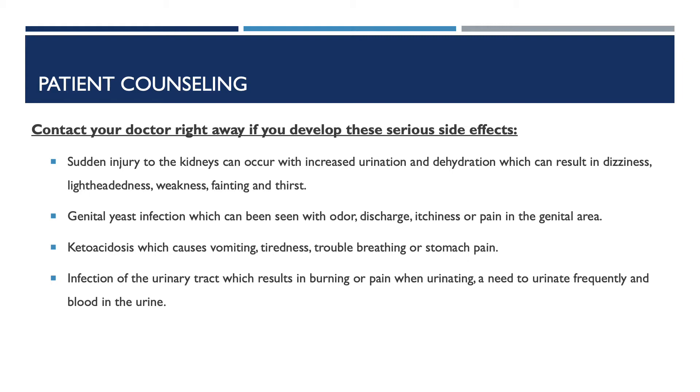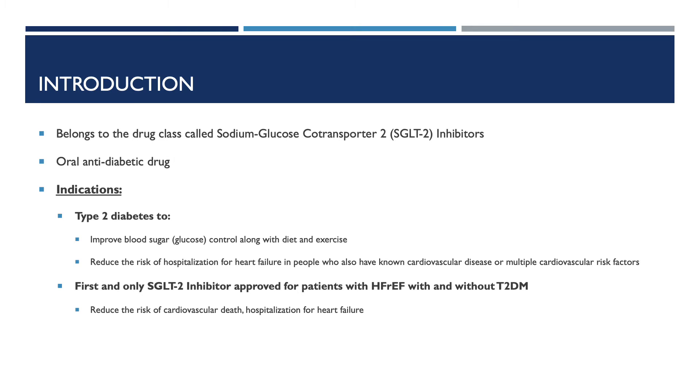Ketoacidosis, which can be seen with vomiting, tiredness, trouble breathing, or stomach pain. Infection of the urinary tract, which results in burning or pain when urinating, a need to urinate frequently, and blood in the urine.